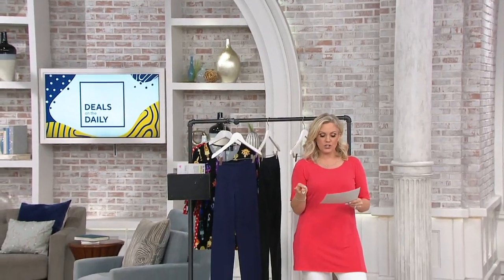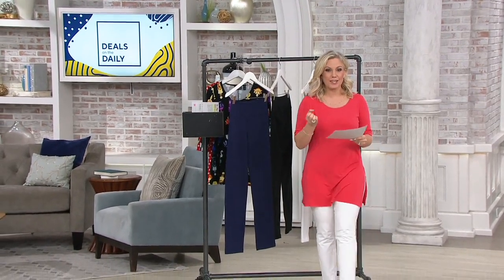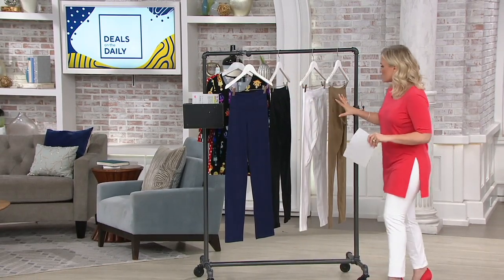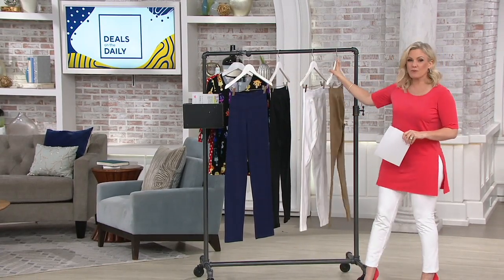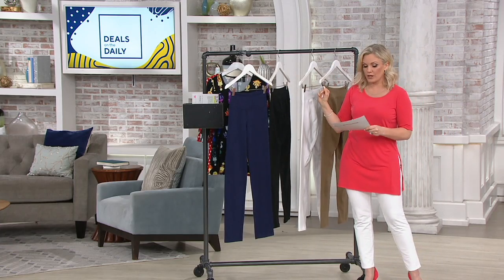If you get two pair, it's going to be $14 on an easy pay. You get three, $20.50. Here are all the colors. I kind of think you might want to get all four, but you don't want to wait on the darker colors because those are going quickly.